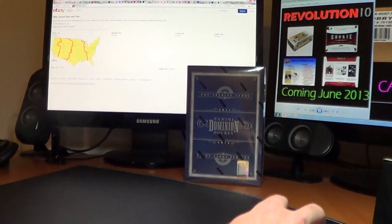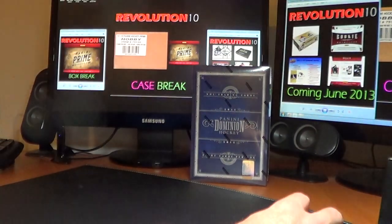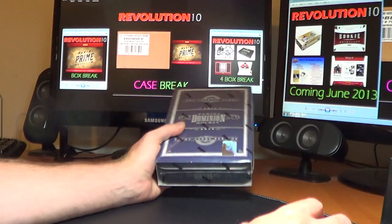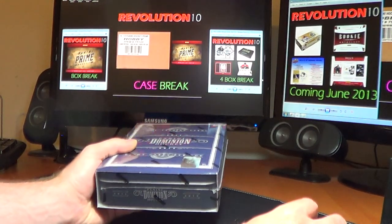So Monday night we have a couple of cool breaks. We've got a 4-box combo of Limited, Ultimate, Elite, and Rookie Anthology. And also a single box of Panini Prime. Those should be a lot of fun.